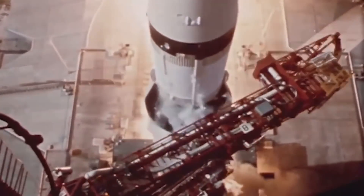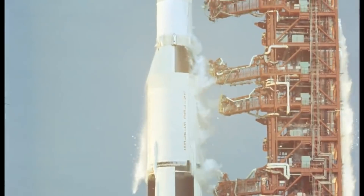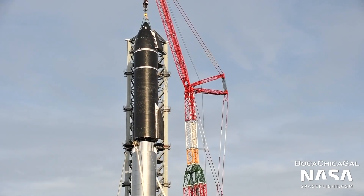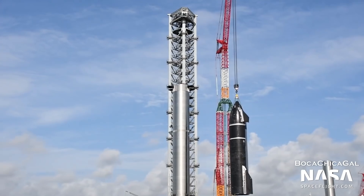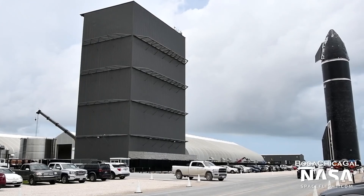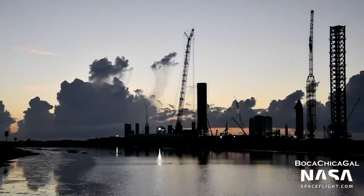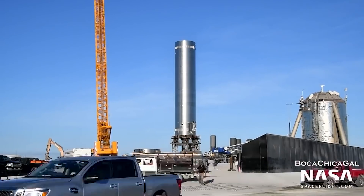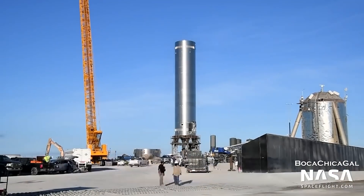The Saturn V can still cling to the title of the world's largest rocket ever launched, since the stack was only a test fit of the two vehicles. Not long after, Ship 20 was lowered back down to the ground and rolled back to the construction site. On Tuesday the 10th of August, Booster 4 was removed from the launch pad and moved back to the High Bay facility.